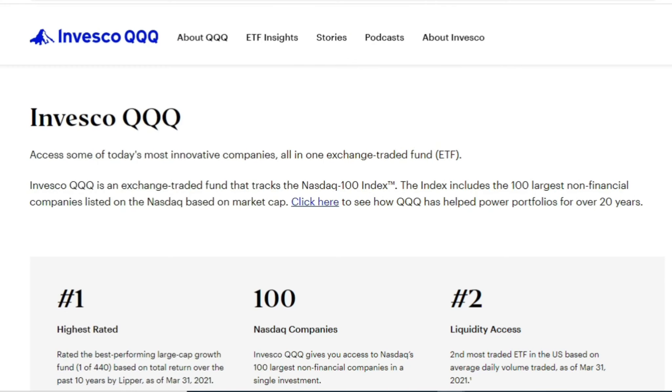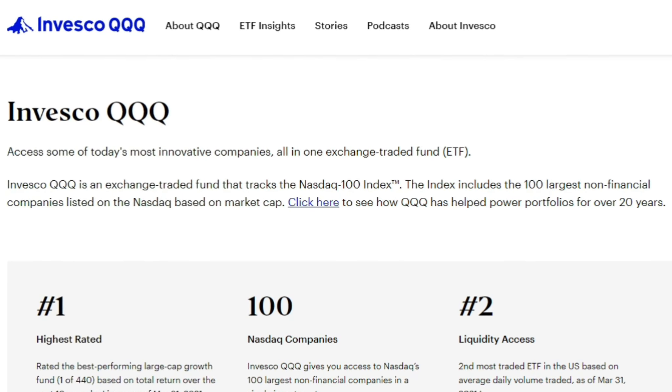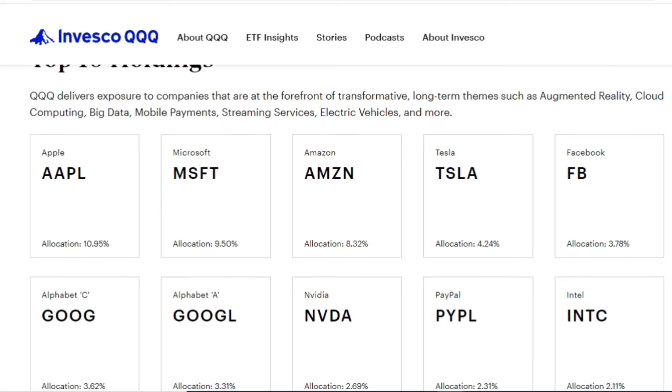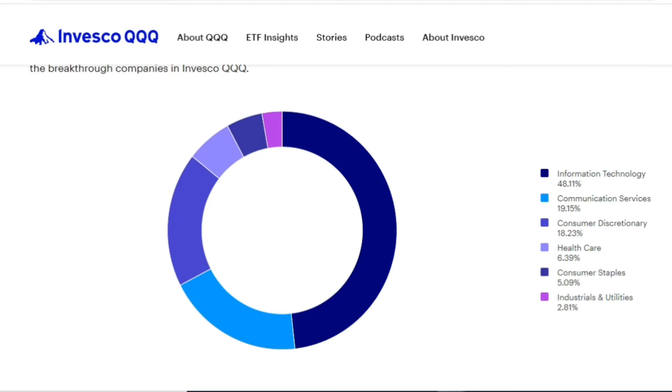First off, let's go over briefly the four different investments in this video. QQQ is a very popular ETF that tracks the NASDAQ 100 index, which includes the 100 largest non-financial companies listed on the NASDAQ based on market capitalization. This is a heavily weighted information technology index. Top holdings include Apple, Microsoft, Amazon, Tesla, Facebook, Google (both Class A and Class C), NVIDIA, PayPal, and Intel. About 48.11% of the companies are information technology, and almost 20% are in communication services.